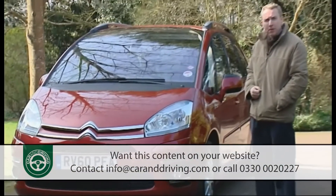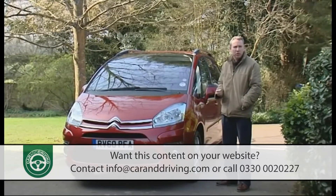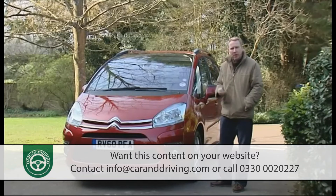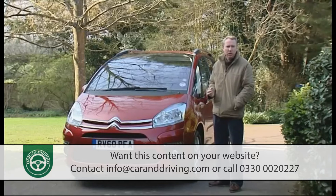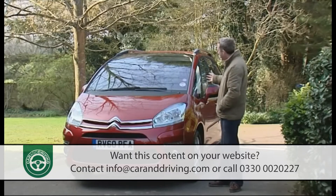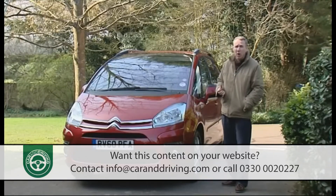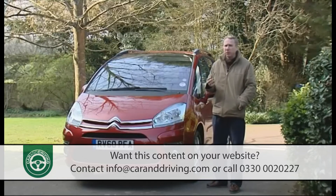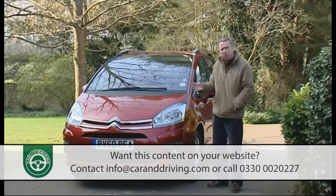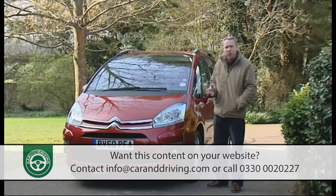Citroën knows a thing or two about MPVs. Back in the early years of this century, its old Zara Picasso overcame patchy build quality and the limitations of just five seats to outsell anything that Ford or Vauxhall could offer in the affordable compact people-carrying segment. A tough act to follow then for its successor, the C4 Picasso, launched in 2006 and available as a five-seat model or in the seven-seat Grand C4 Picasso that we're looking at here. Futuristic looking and with its glassy roof, this was a car ahead of its time — which was just as well, for as it aged a whole army of rivals from Ford, Peugeot, Mazda and Renault sprang up to steal its thunder. Yet this car still looks current, even without the minor styling tweaks added to the improved model launched in autumn 2010, and that's the version we're looking at here.